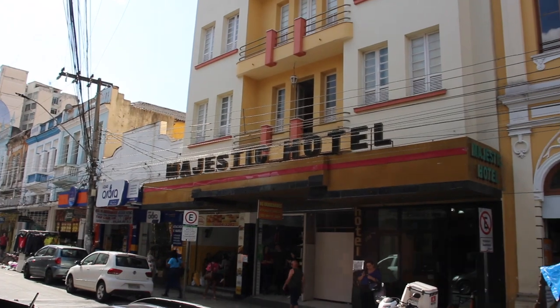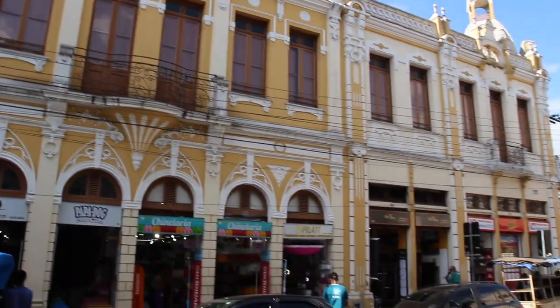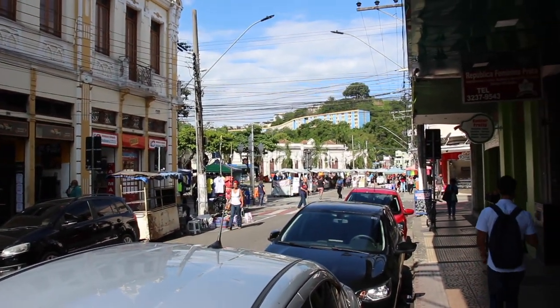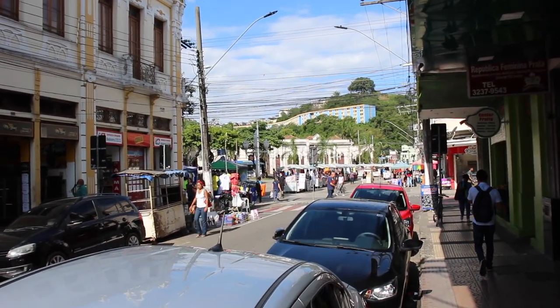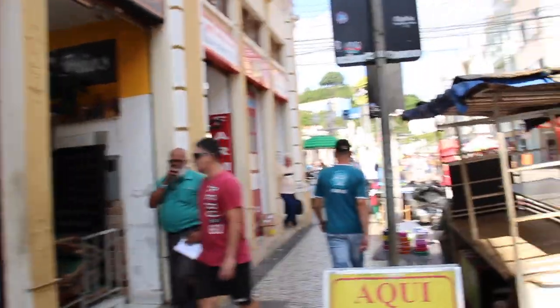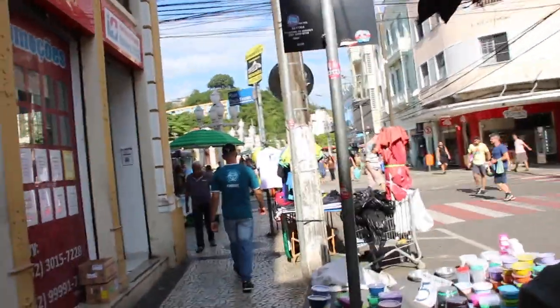You can see the Art Deco architecture here — a really decorative style. Over there is the Station Square, or the Praça da Estação. It's quite a nice little square next to what I think is the old station. I don't think it operates as a train station anymore.